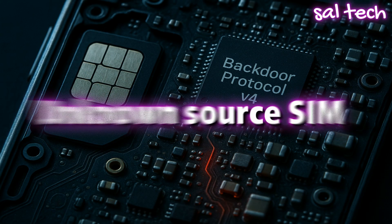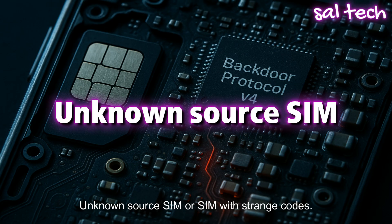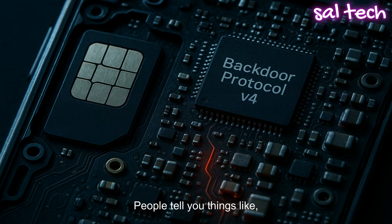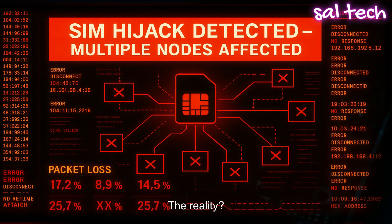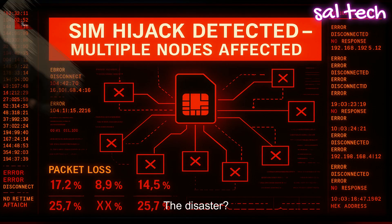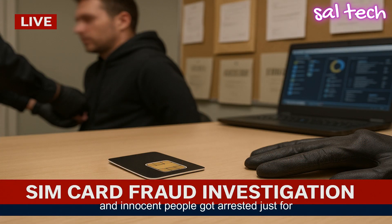The second type is an unknown source SIM, or a SIM with strange codes. These are sold online or under the table, and sellers claim things like free internet or that it hides you from tracking. The reality is some companies make hacked SIMs with malicious software. They might be stolen or programmed to leak your data in the background. Some of these SIMs were even used in scam calls, and innocent people got arrested just for using them.